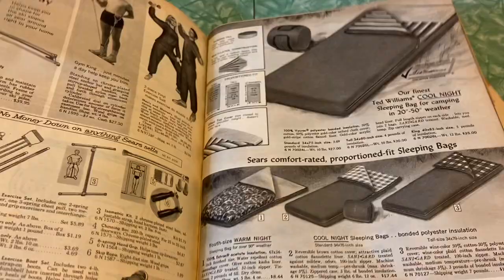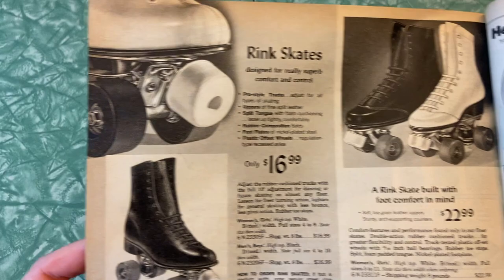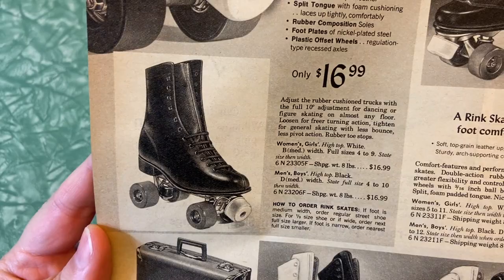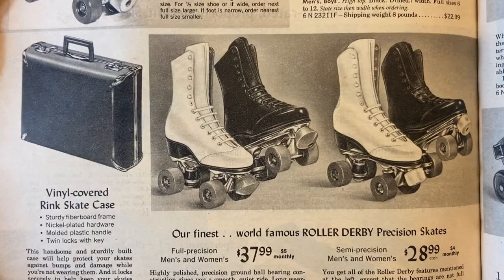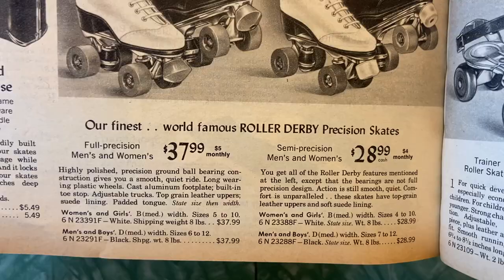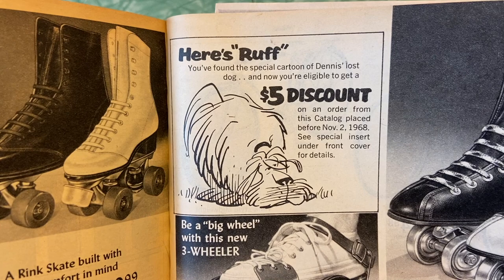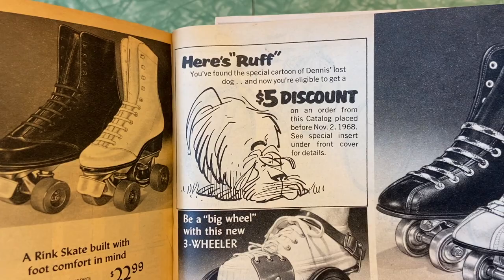Oh look at the roller skates, how fun! Rink skates designed for really superb comfort and control — $16.99, $22.99. There's some nice high tops with a vinyl covered rink skate case — you'd have a nice little briefcase to carry your skates to the roller rink back in the day. And here's roller derby precision skates — wow those are pricey, more than double the normal rink skates. You found the special cartoon of Dennis's lost dog and you're eligible to get a five dollar discount on an order from this catalog placed before November 2nd, 1968. There's a little hidden Easter egg discount coupon in here — how funny.